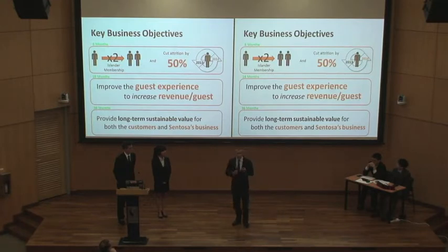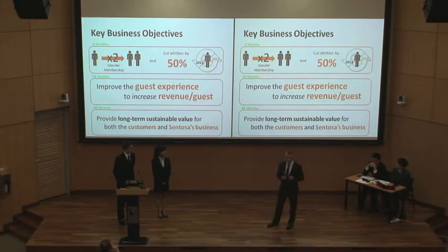In the 18-month time frame, we want to improve the guest experience to be more interactive and engaging for our guests, which is going to make it more personal. Once it's more personal, we can improve our guest experience and drive revenue to increase revenue per guest per visit. And thinking long-term, we want to make sure that our IT solutions are scalable and can support and drive business growth, providing value for our guests, our business, and all of our stakeholders.